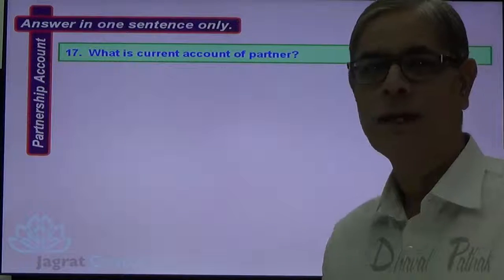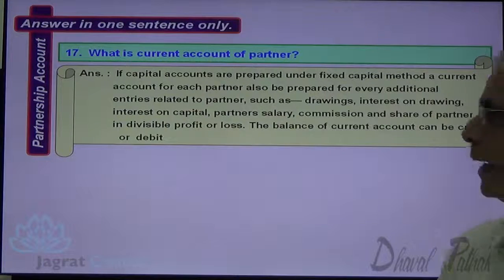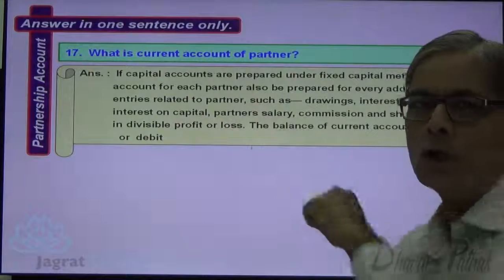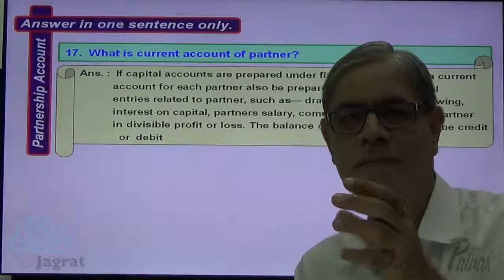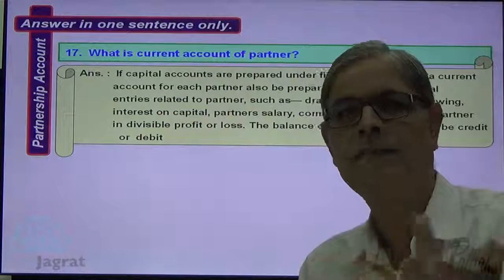Next: What is the current account of a partner? If capital accounts are prepared under the fixed capital method, a current account for each partner is also prepared for additional entries such as drawings, interest on capital, partner's salary, commission, and share in divisible profit or loss. The balance of this current account may be a debit or credit balance. When the amount withdrawn by the partner is less than the profit credited to the current account, there will be a credit balance; otherwise, there will be a debit balance.